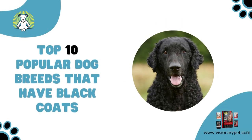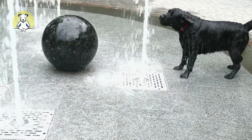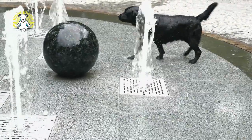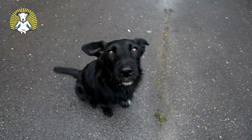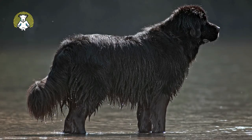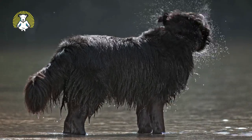Top 10 popular dog breeds that have black coats. Black dogs evoke many different impressions upon first glance — many look regal and sophisticated, some have a hint of mystery, while others look daring or intimidating. No matter their coat or color, their personalities vary. Some may stick close to the general description of the breed's disposition, but it depends most on the individual dog's upbringing and demeanor.